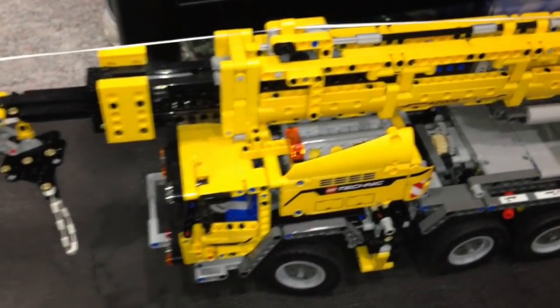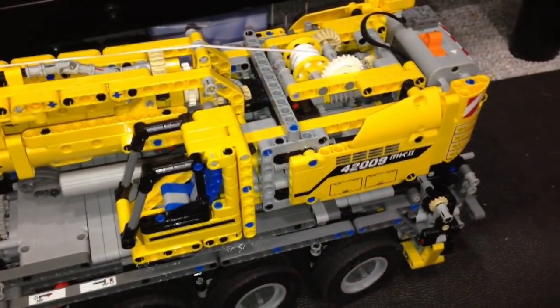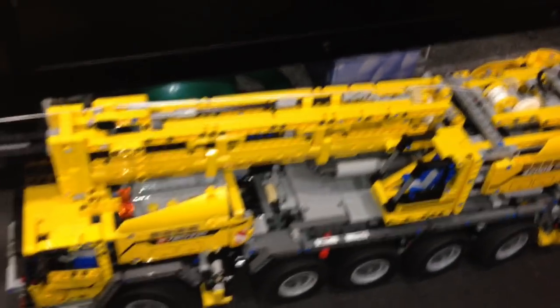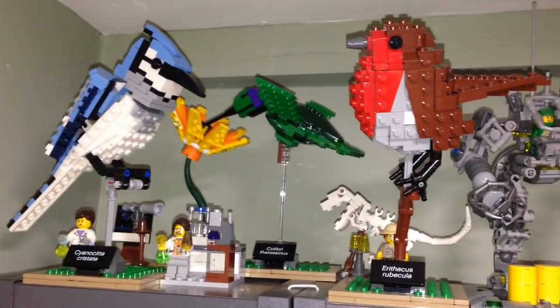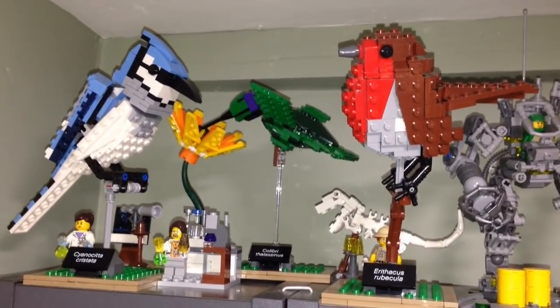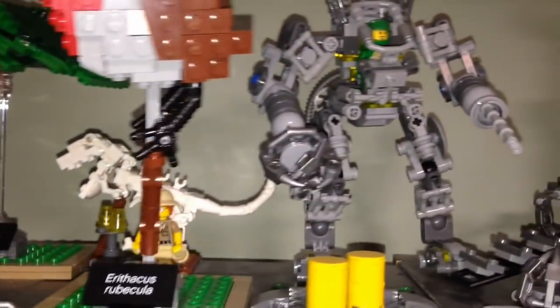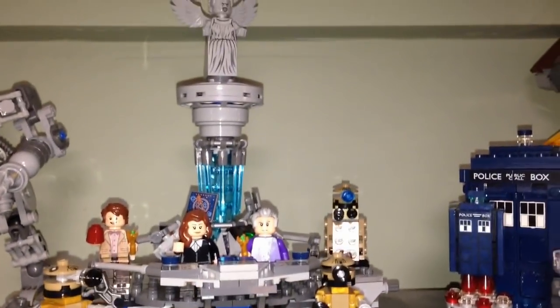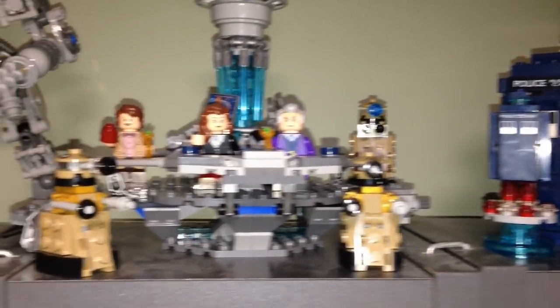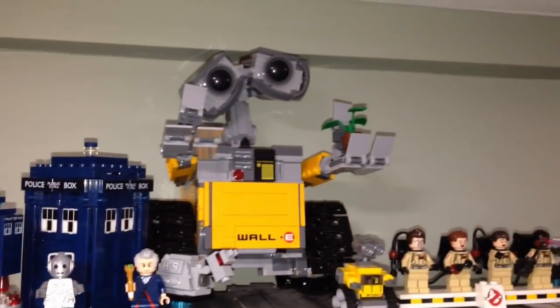Here is a Technic set that we have — this is the MK2 Crane; it's actually Big T's. We do have some Technic. These are some Lego Ideas sets — we got the Birds and the Research Institute over here. We got the Exo Suit. Here we have Doctor Who with some Daleks, and we got WALL-E over there.